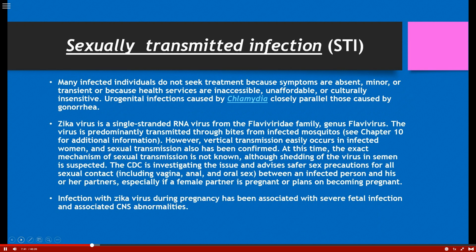Let's talk about sexually transmitted infections. The term venereal disease is outdated; STI is the most current and accurate description. Many infected individuals do not seek treatment, which is why the CDC has declared STIs an epidemic. Urogenital infections caused by chlamydia closely parallel those caused by gonorrhea, so if a patient comes in with symptoms, you're going to check for both, because they like to hang out together.